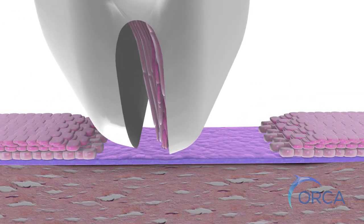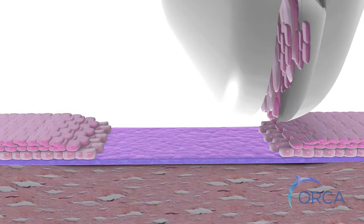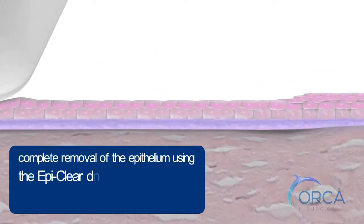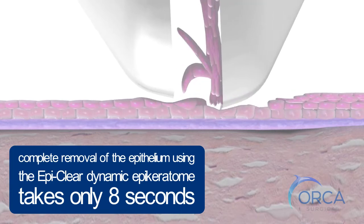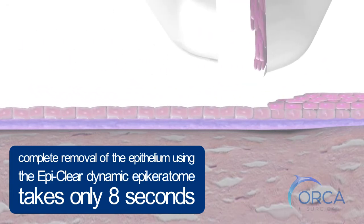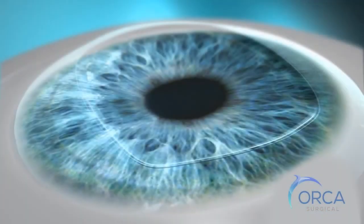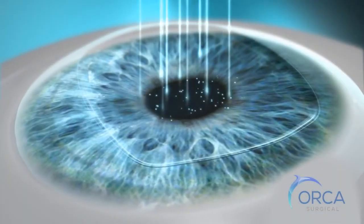Once Bauman's layer is reached, further peeling is no longer possible, even if the gliding motion continues. Complete removal of the epithelium using the EpiClear dynamic epikerat dome takes only eight seconds. The ideal treatment bed has now been created for the controlled eczema laser pulses.